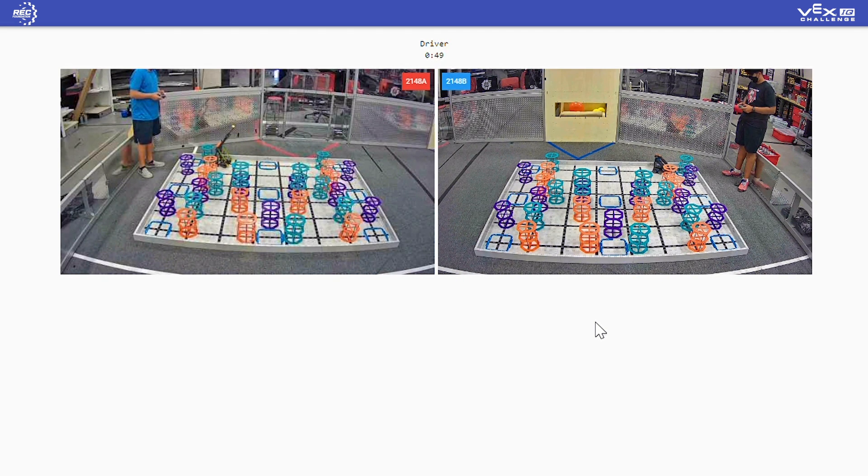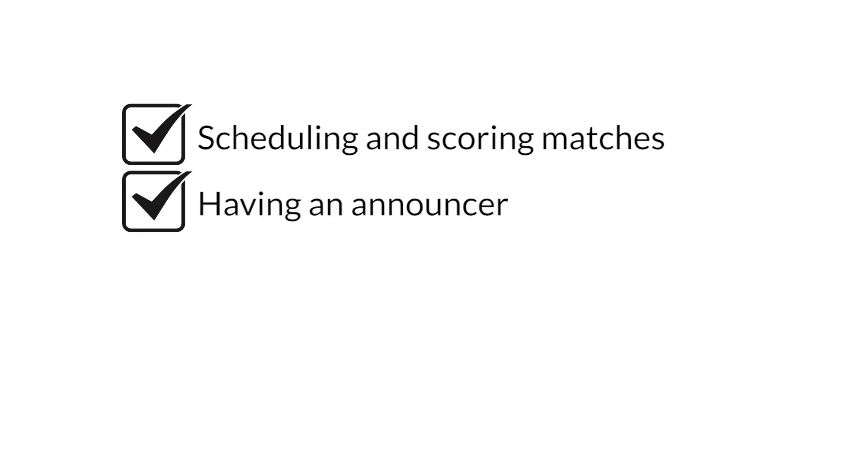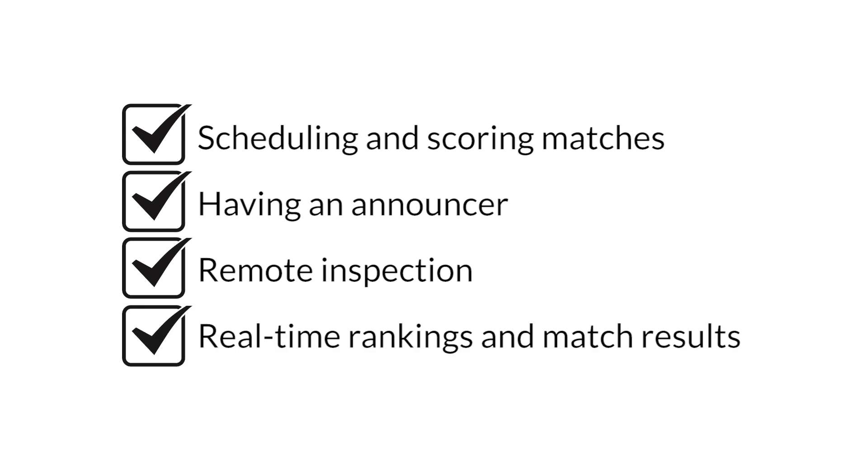The same amazing experience from in-person VEX IQ and VRC matches will be available with our live remote system, including scheduling and scoring matches, having an announcer discuss your match live, remote inspection, and real-time rankings and match results.